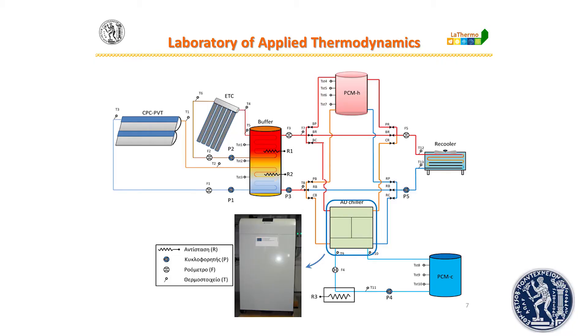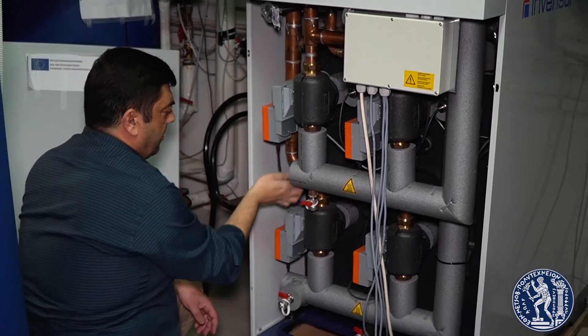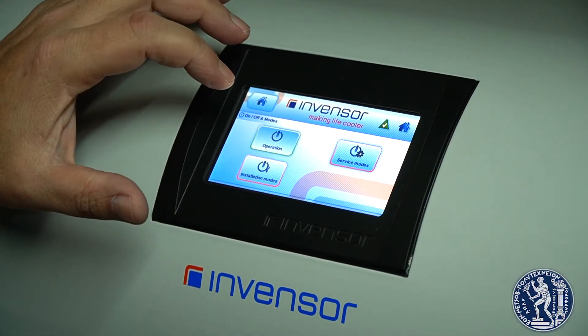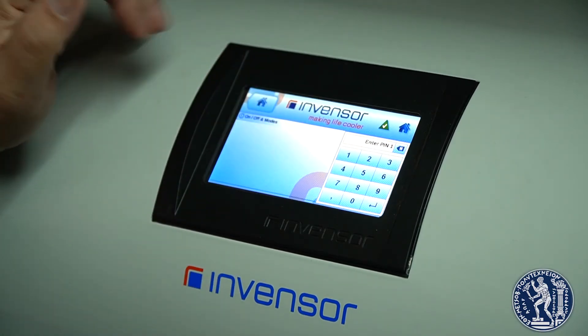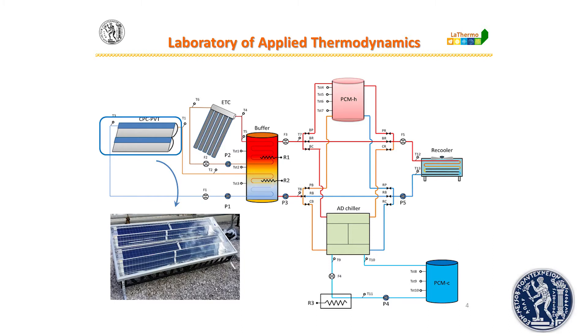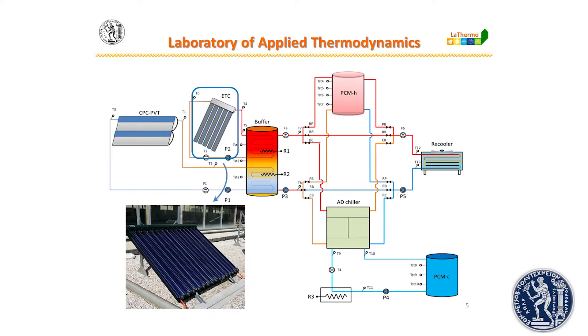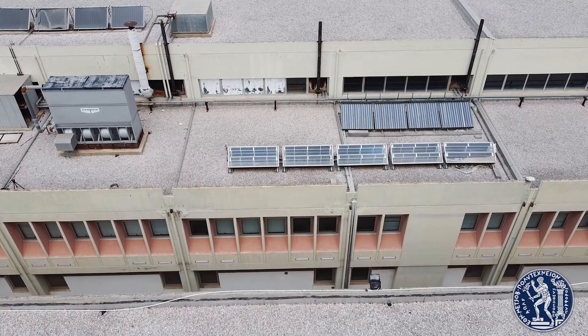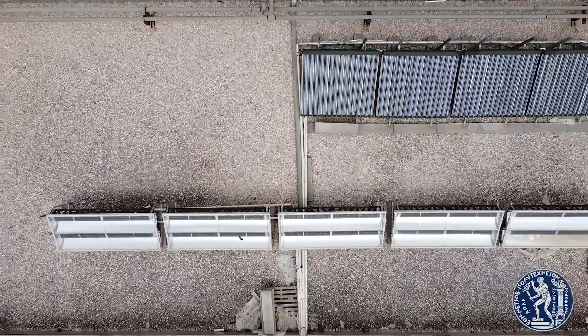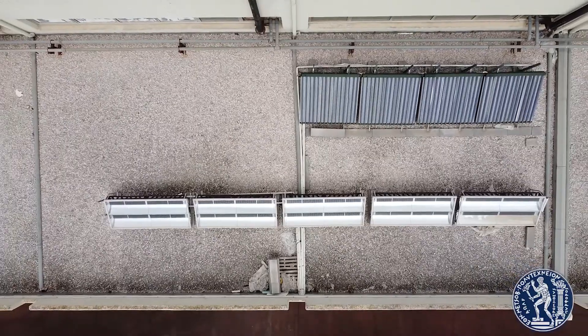It consists of nine main components: vacuum tube solar collectors, photovoltaic thermal collectors, a buffer storage tank, an adsorption chiller, a latent thermal storage tank with phase-change materials for high-enthalpy water, a latent thermal storage tank with PCM for low-enthalpy water used in the circulation of the adsorption chiller, a dry cooler, electrical resistance, and pumps.